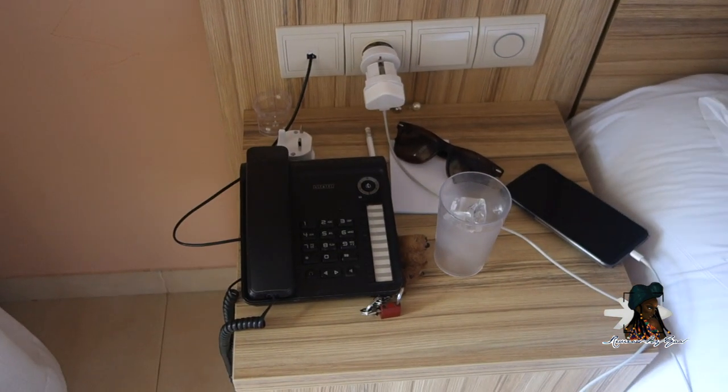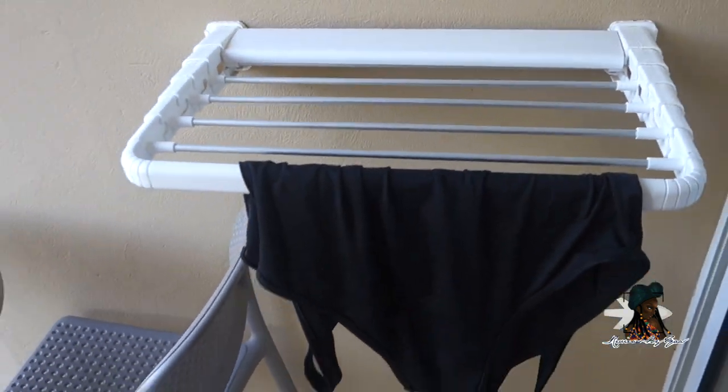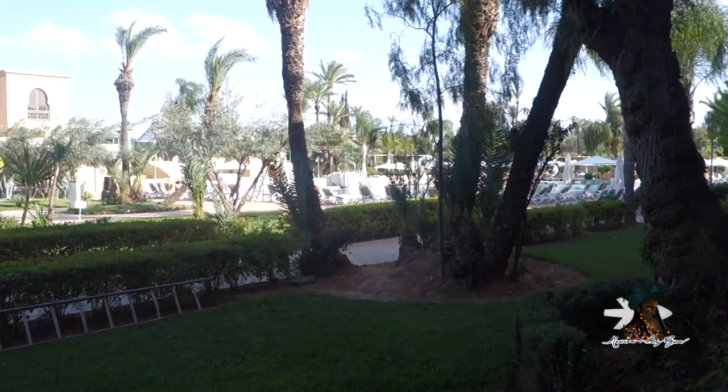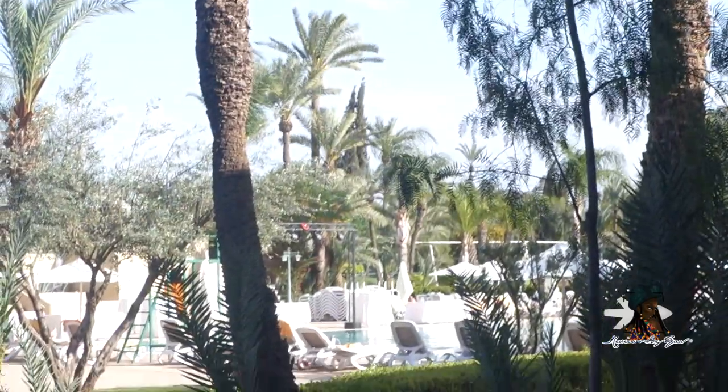Then we have the balcony or garden view area. There is a blackout curtain behind the first curtain, which is very helpful. There's a telephone to call reception, and a drying rack for your bikinis. This is the view we have — the pool area is just here, you can see it if I zoom in.